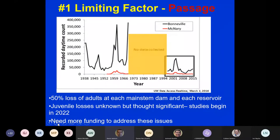The number one limiting factor remains passage. We see a 50 percent loss of adults at each dam and each reservoir. Starting with 100,000 lamprey at Bonneville, you can quickly count all remaining lamprey on your two hands by the time you reach Lower Granite Dam — which is just unbelievable. Juvenile losses may be even more significant. We have studies starting in 2022 funded by the Corps of Engineers with partnerships between the Nez Perce, Yakama, and Umatilla Tribes, but we need more funding. We've identified over $107 million worth of lamprey work that needs to occur right now.